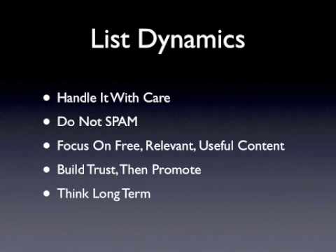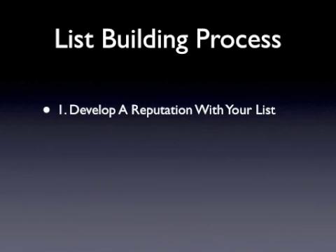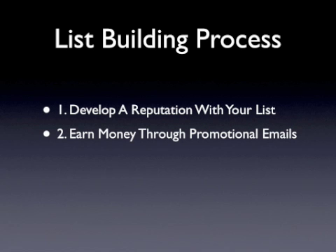Keep in mind that you'll be attracting new subscribers every day, so you need to get in the habit of working within this two-step process that continually repeats itself. Step 1: Develop a reputation with your list by answering questions, providing useful information, free products, and being honest with recommendations and reviews. Step 2: Earn money through promotional emails containing related products that you've personally evaluated and endorsed.